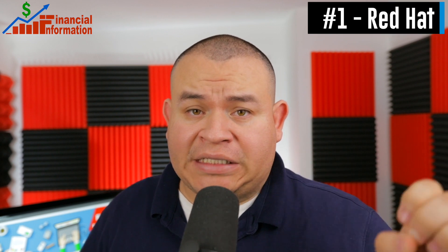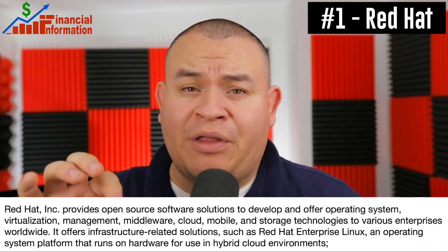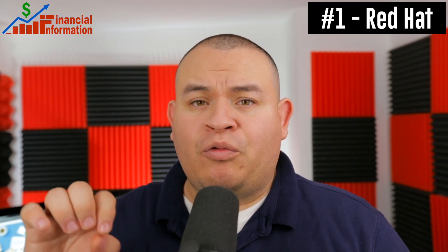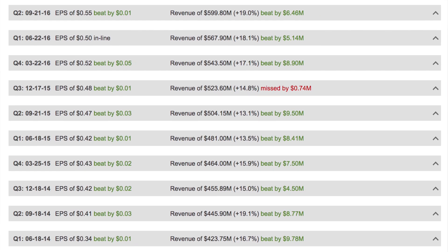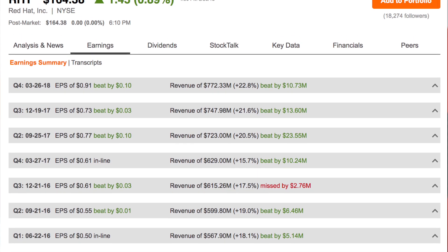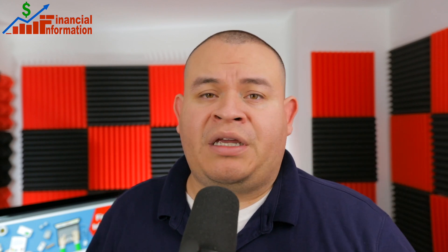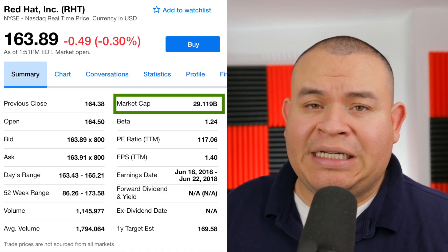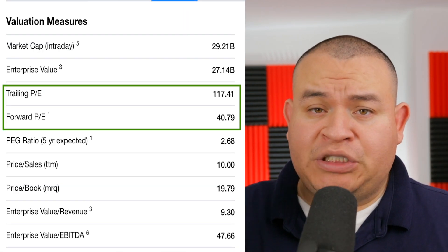The last stock is Red Hat, another cloud stock. They provide an operating system very important for cloud enterprise under open source — it is called Linux. Red Hat will report earnings during the third week in June. This stock has done a really good job over the last four years — it has been in line with EPS only two times and has missed revenue numbers only two times. The share price is a little high right now, so the ideal situation would be if the company reports great earnings and then sells off.